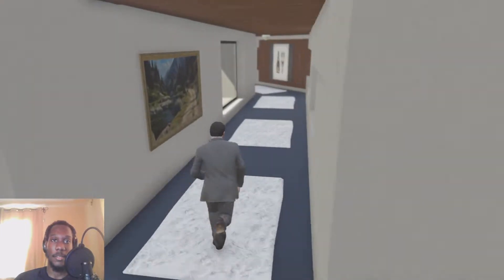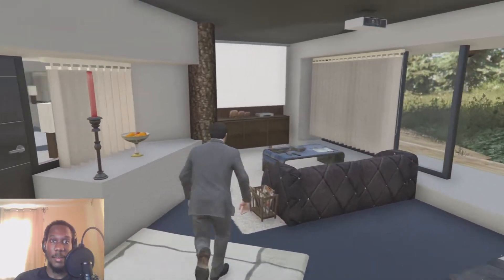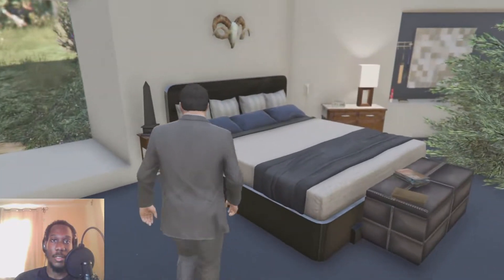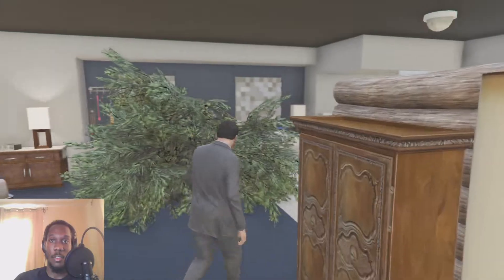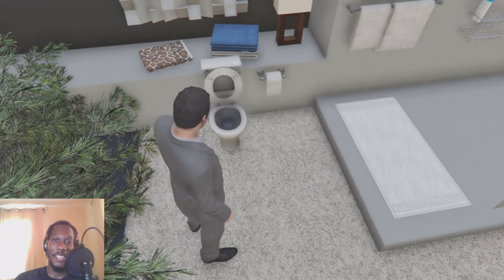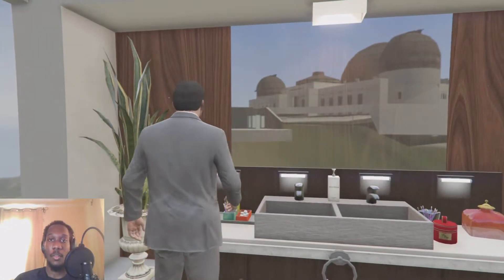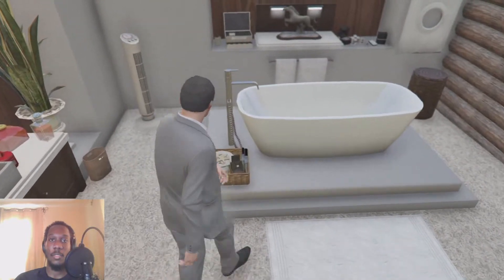Room one — I'm guessing this is Michael and Amanda's room. We have a projector TV, a DVD player, a couch, a very nice bed, a nightstand, and a wardrobe — the wardrobe is a bit tiny though. The bathroom has a toilet, towels, a shower area, a mirror with an interesting reflection, a nice sink area, plants, and a tub.